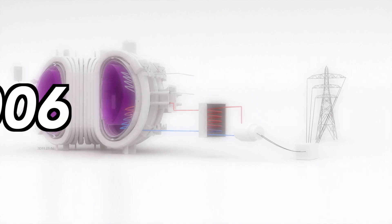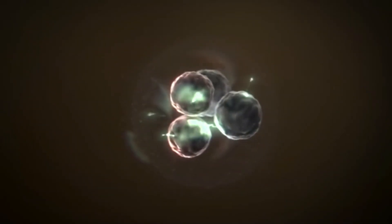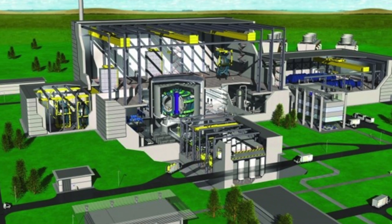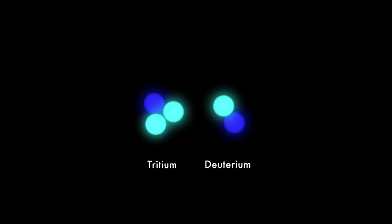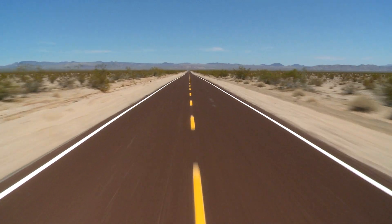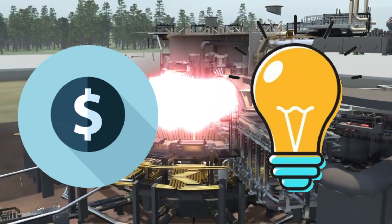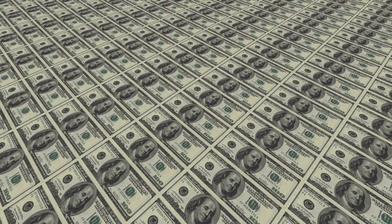Back in 2006, it was estimated that DEMO could make fusion energy available by 2033. Nowadays, though, it would likely not be completed until the 2050s. And even if it was built, nuclear fusion would still have a long way to go. The costs and innovation required to make fusion a competitive, economic power source would be massive.